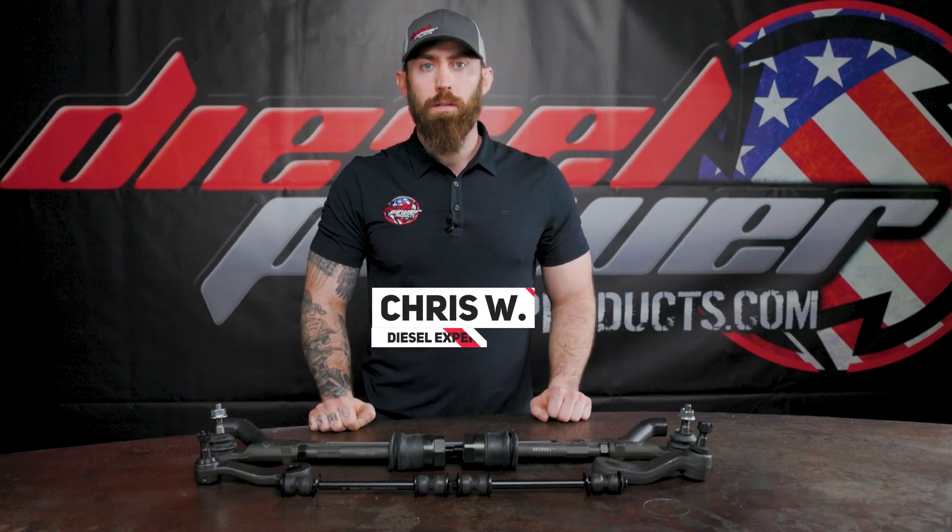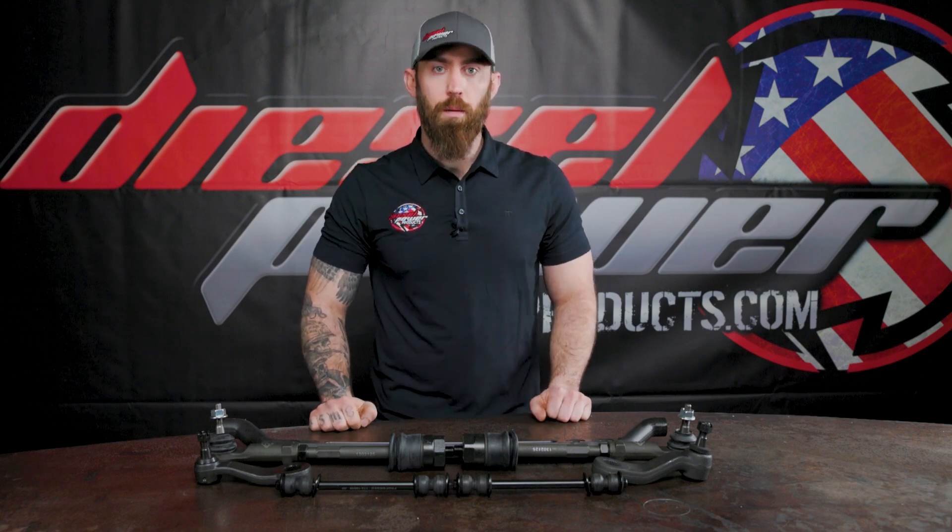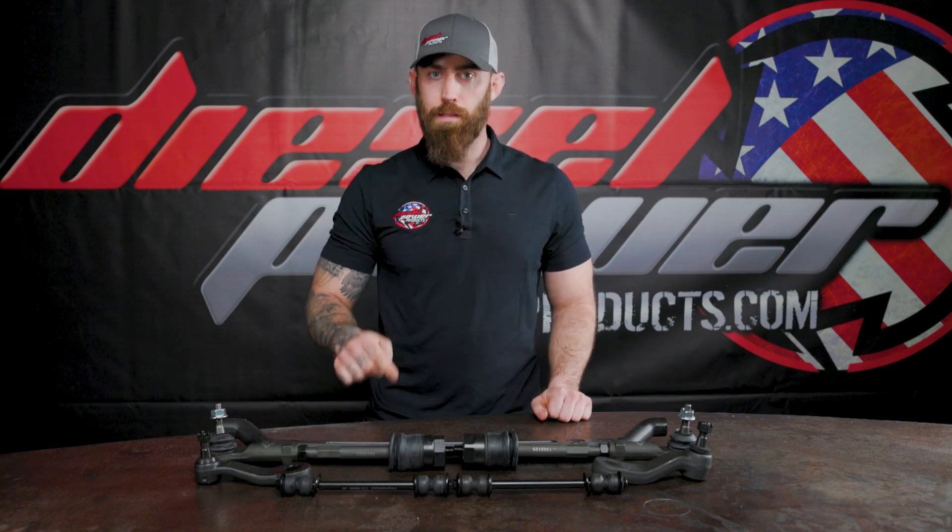Hey everyone, Chris from Diesel Power Products here, and if you own a 2001 to 2010 GM 2500 or 3500 and are looking to upgrade your loose steering, check out what BD Diesel has to offer with this upgraded steering kit.